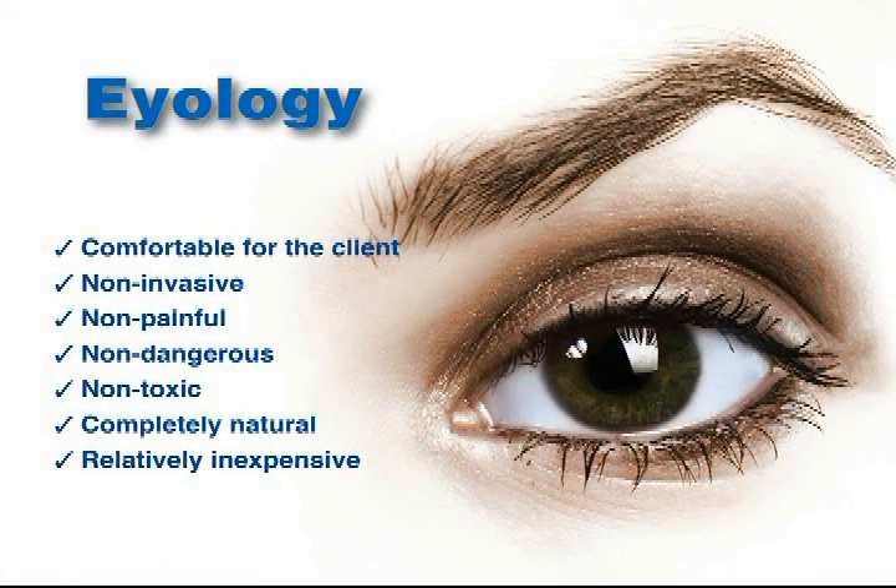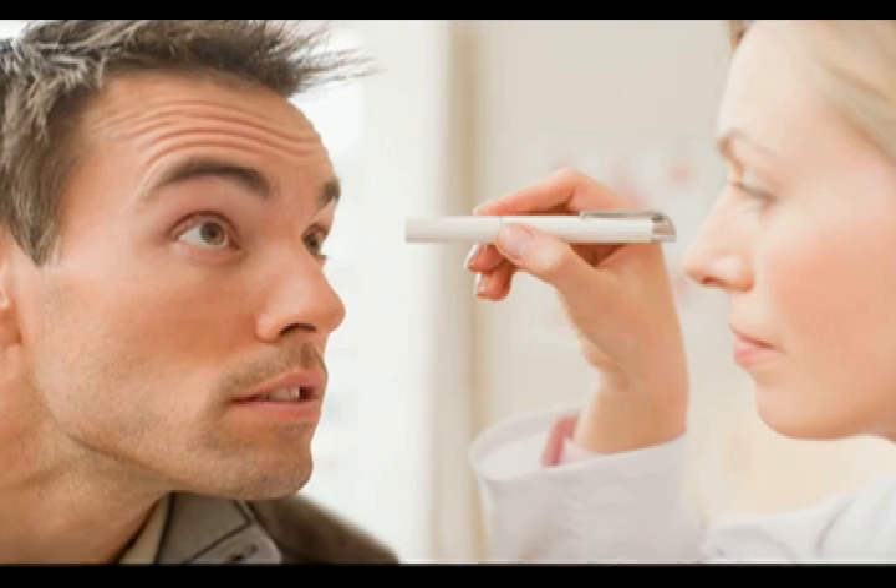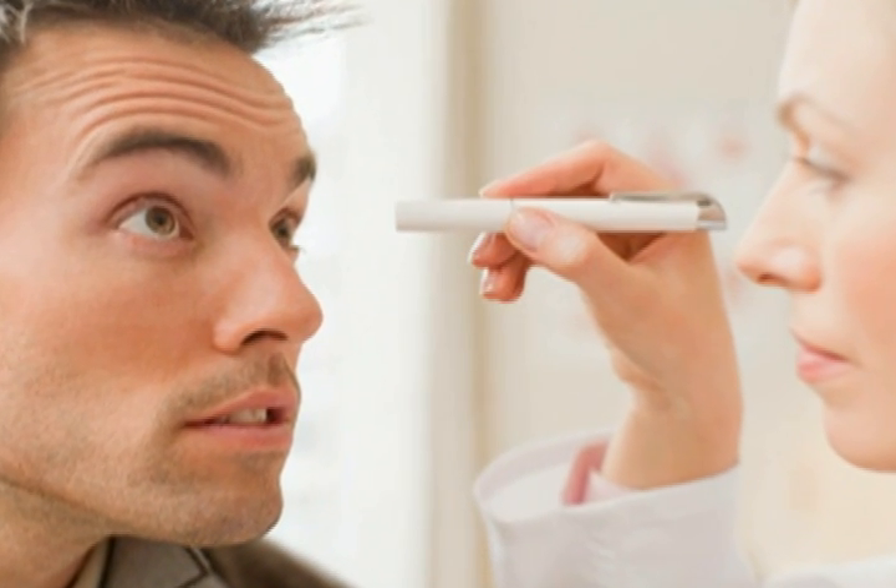Notice something special about the eyeology evaluation process: it is comfortable for the client, non-invasive, non-painful, non-dangerous, non-toxic, completely natural, and relatively inexpensive. Even with all these pluses, eyeology is not an end in itself — no test is. The eclectic approach is always best in health evaluations. The smart healer uses every data source available.